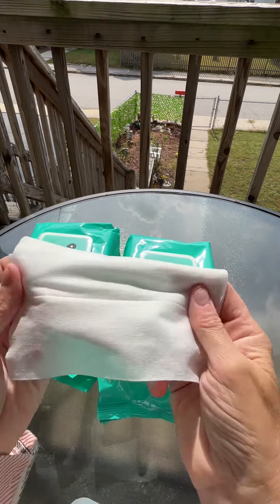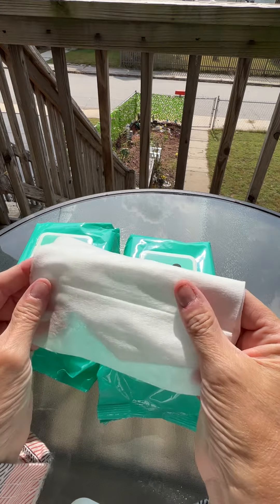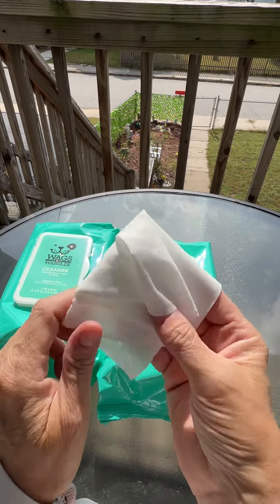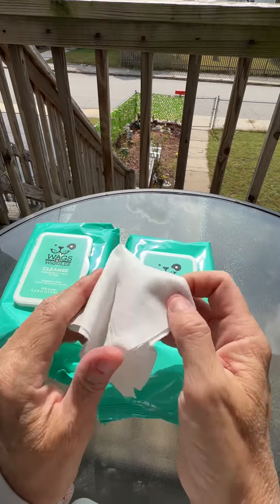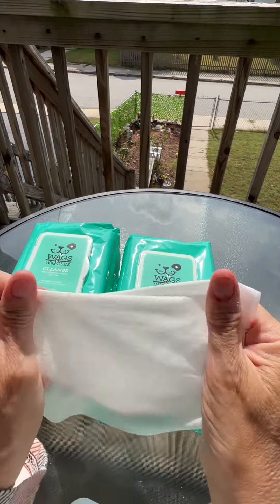Using these wipes is a breeze — they're designed for waterless bathing, which means you can quickly freshen up your pet without a mess or traditional bath. Just grab a wipe and you're good to go. They're also gentle enough for daily use, so your pet can stay clean and comfortable.